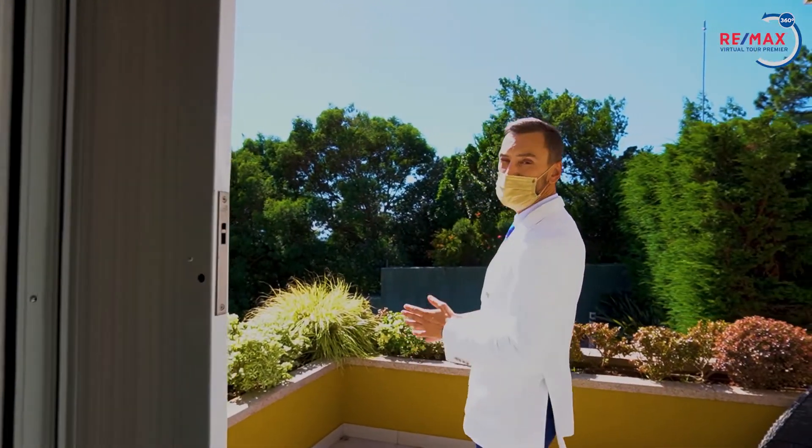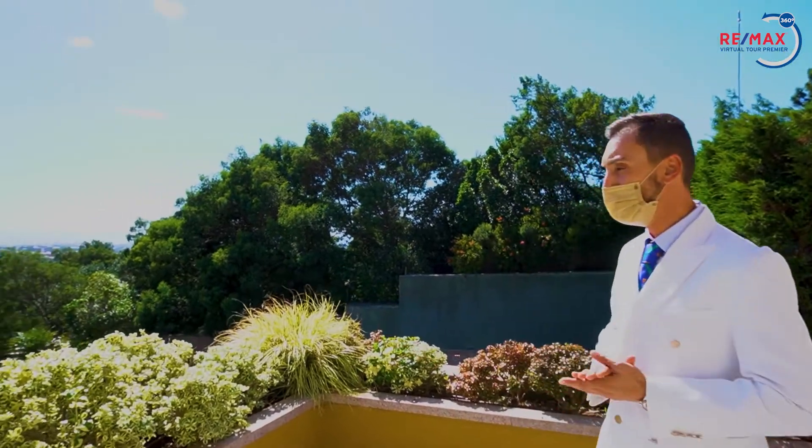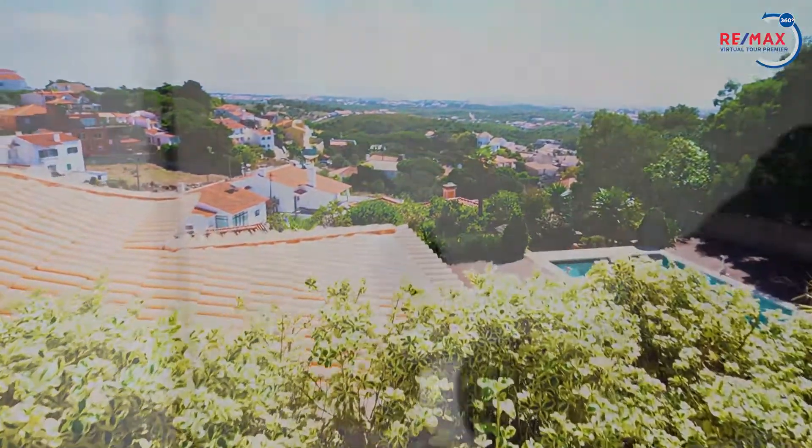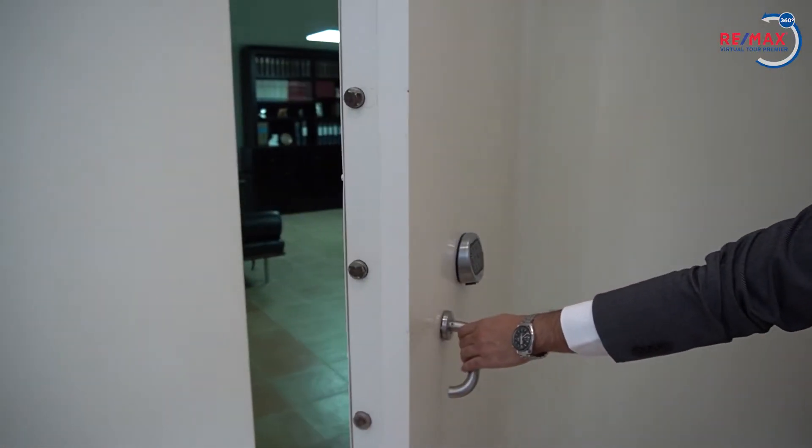Uma varanda. Esta varanda é de uso exclusivo da suíte. Também conta da privacidade, mas com uma fantástica vista.